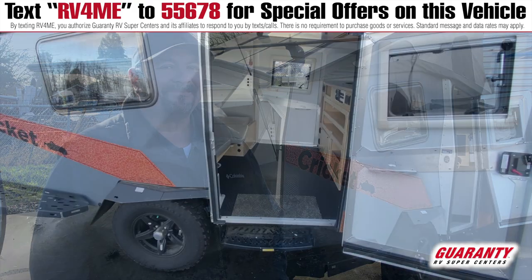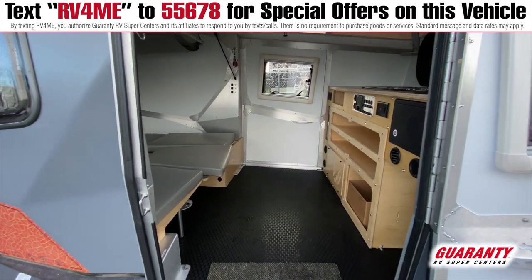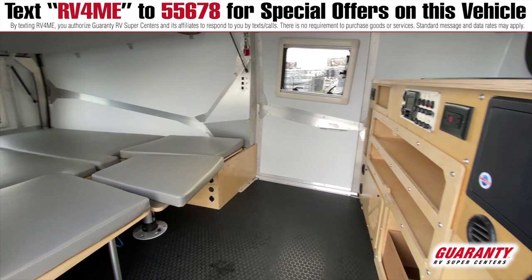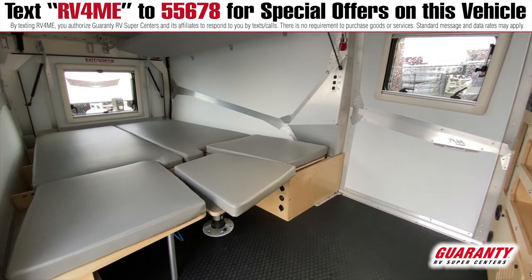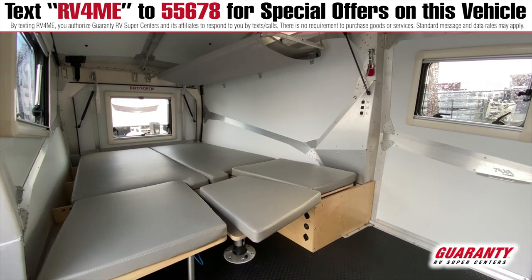This thing is amazing — I don't think I've ever seen anything quite like it. Like I was saying, you can actually stand up in here, which is really great because if you want to change clothes or that kind of thing, it's easy to do so.